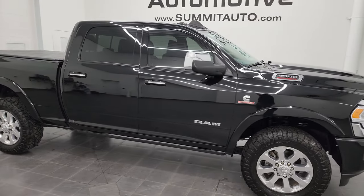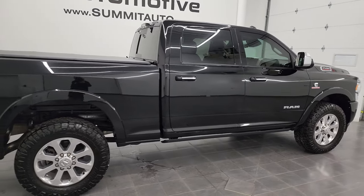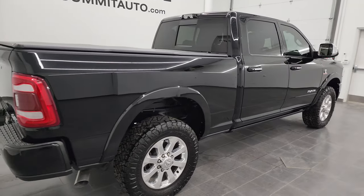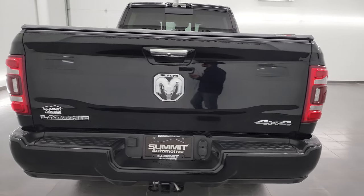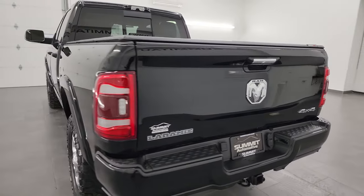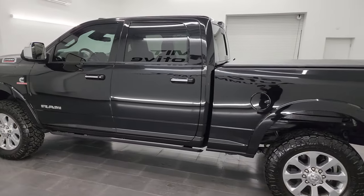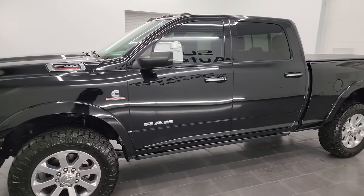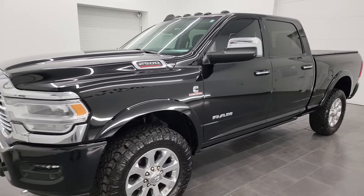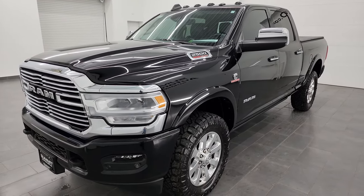Hey, this is Brett and this 2022 Ram 2500 Crew Cab Short Box Laramie Level D is stock number 13681Z. I am here at Summit Automotive in Fond du Lac, Wisconsin, your new and used heavy-duty truck and Ram headquarters. This 2022 Ram 2500 has the 6.7 liter Cummins diesel engine, paired up with the 6-speed 68RFE automatic transmission.